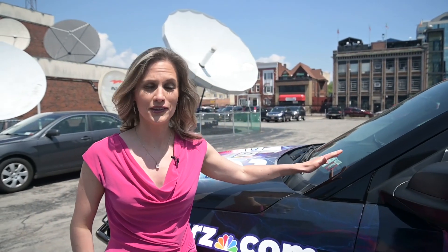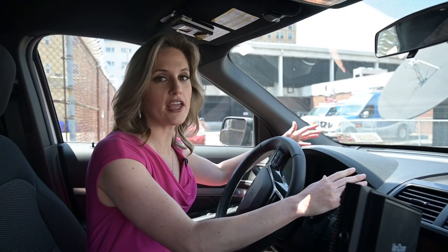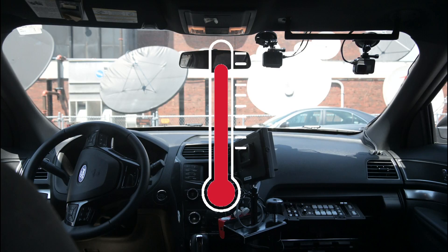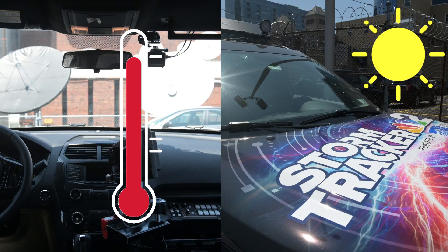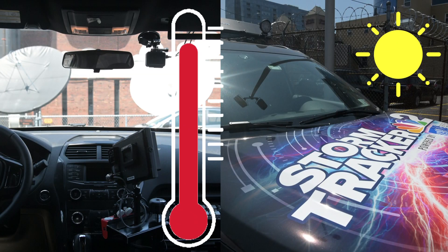The windshield glass allows all the visible and infrared light to pass right through it. The dark interiors of a lot of cars absorb that infrared radiation and then re-emit it as heat. The heat gets trapped inside the car, a feedback cycle develops, and that quickly drives air temperatures up to dangerous, even deadly levels.